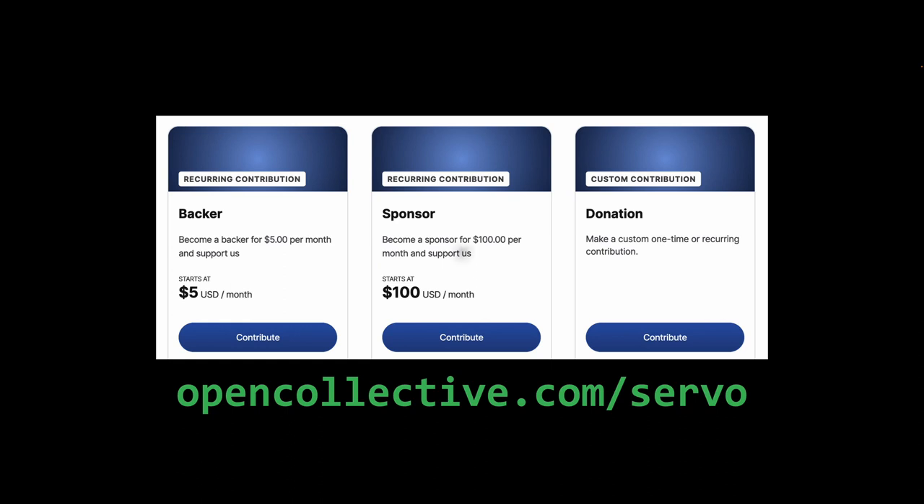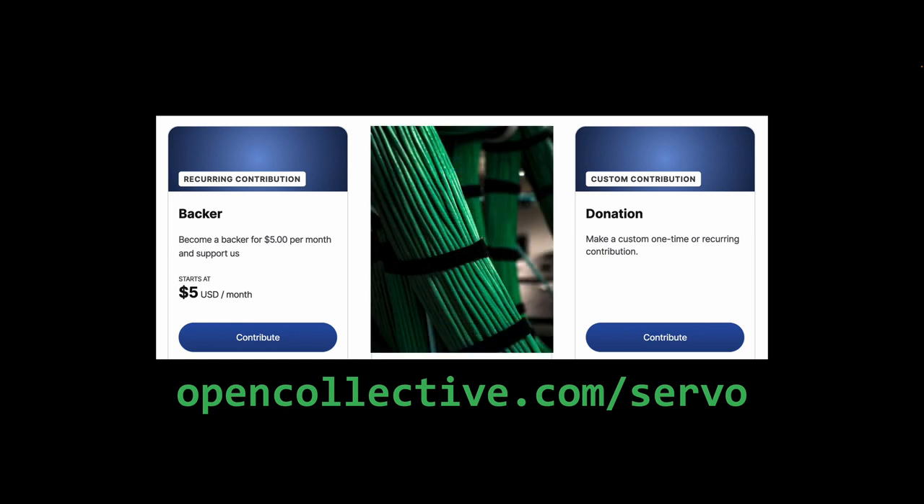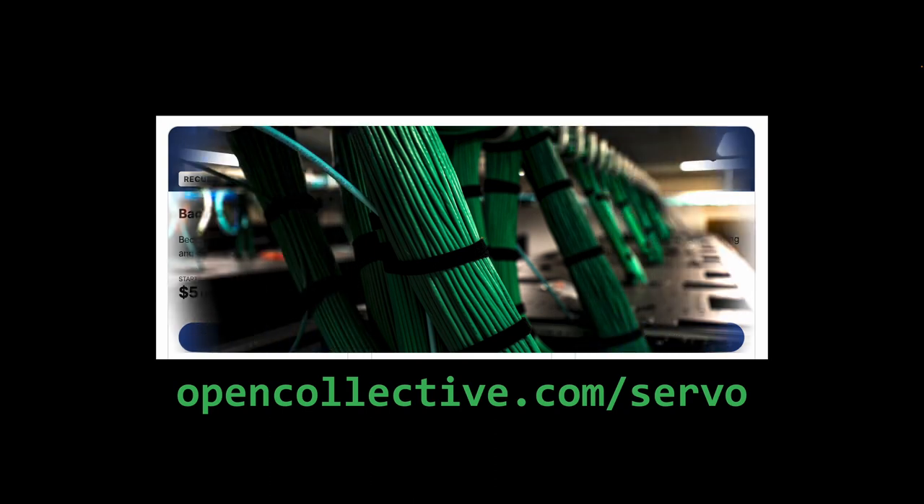At just $100 per month, we can cover the costs of our website and other core infrastructure. By reaching $1,000 per month, we can set up dedicated servers for faster Windows and macOS builds, better test coverage and reliability, and new testing techniques.